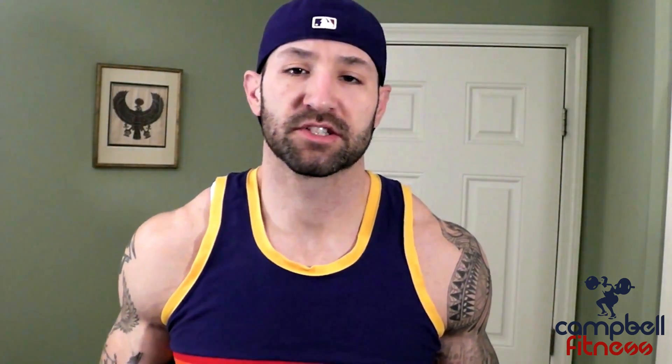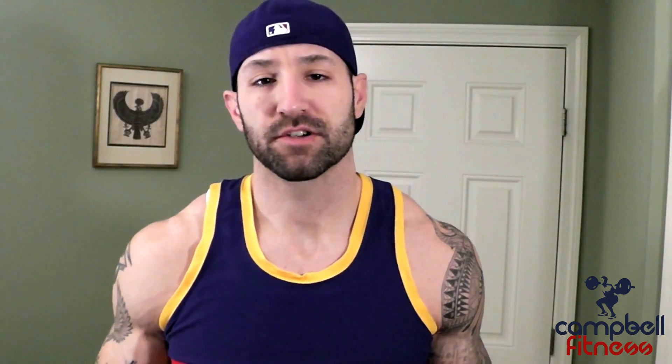Hey, what's up everybody, welcome back. It's Brandon with Campbell Fitness. I want to show you something which is called stretch marks. Now if you've been lifting for any time, or if you've gone through any kind of dramatic weight gain or weight loss, you're probably really familiar with the term. Let's talk about what stretch marks are — they're a form of scarring in your skin, specifically in the dermis layer.